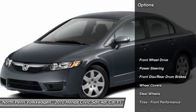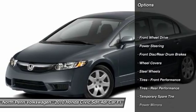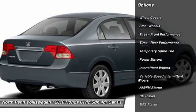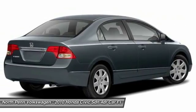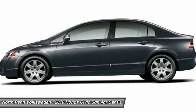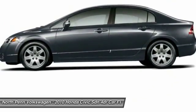Here are some of this vehicle's great options: keyless entry, anti-lock braking system, power steering, driver airbag, adjustable steering wheel, floor mats, cruise control, front wheel drive, rear defrost, AM FM Stereo Radio.